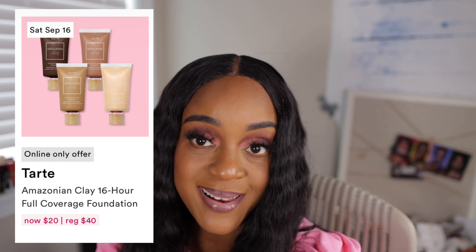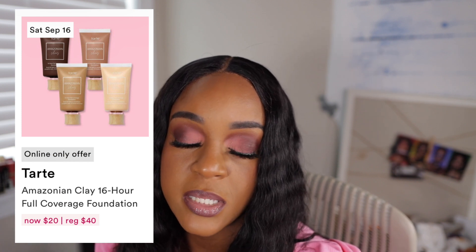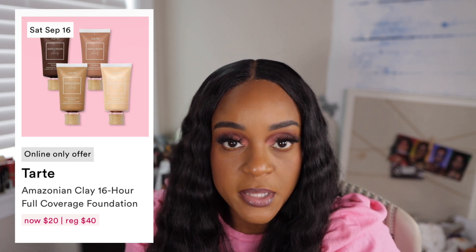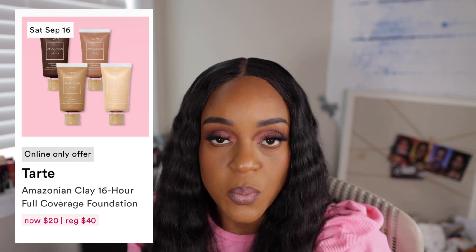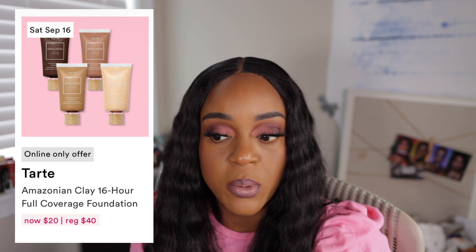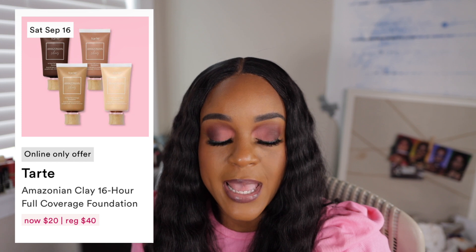Last but not least is the Tarte Amazon Clay 16 Hour Full Coverage Foundation. This is one foundation that I have always wanted ever since it first came out. I can't say that I ever went in store to try to find my shade or even swatched it. I don't know anything about this foundation, but ever since it launched I have always wanted it. If I can go into Ulta and make sure I get the correct shade — I think my foundation shade in Tarte is 53S.